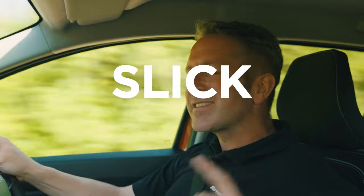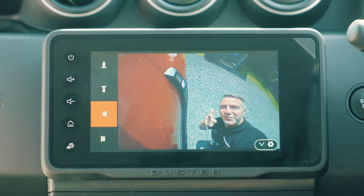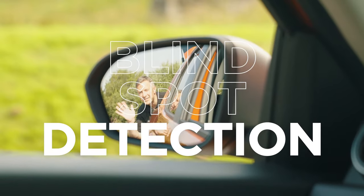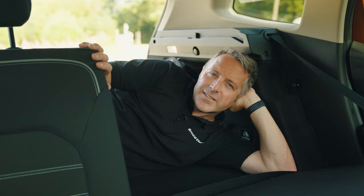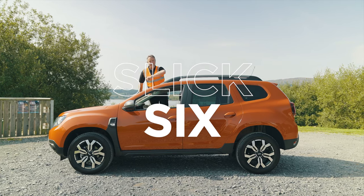Here are my top six slick features of the Dacia Duster: number one, the cameras; number two, blind spot detection; number three, the uncluttered steering wheel; number four, tinted privacy glass to protect your view; number five, the 60-40 split rear seats; and number six, the colour — Arizona Orange. And that's my slick six for the Dacia Duster.